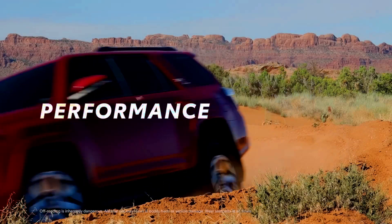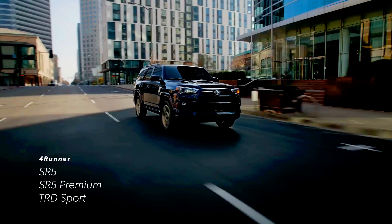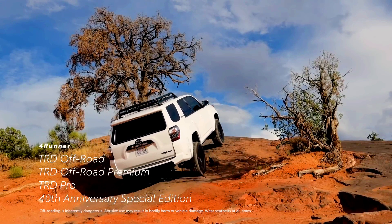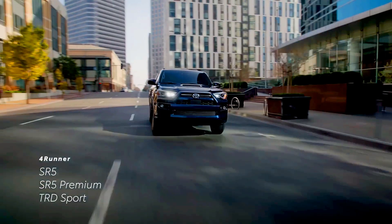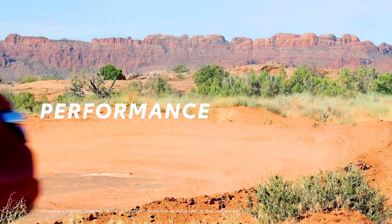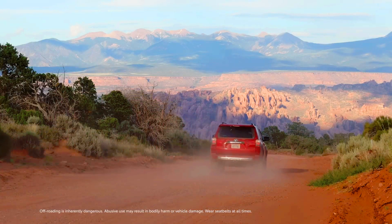Toyota dropped the 2020 4Runner earlier this month, continuing the fifth-generation model for another year. The Toyota 4Runner has been on the market for more than 40 years, which is why we received the excellent 40th anniversary edition for 2023. Spoiler alert — we loved it.